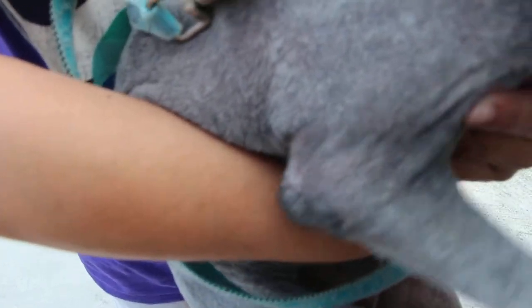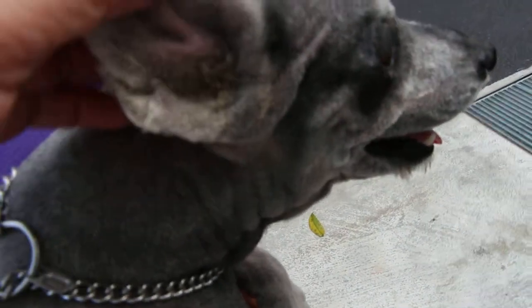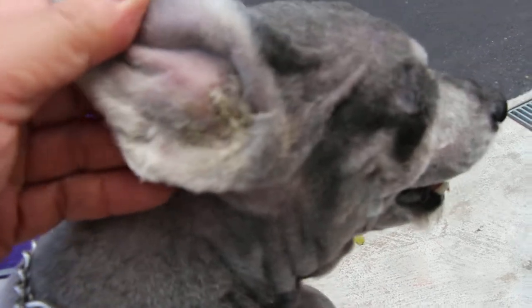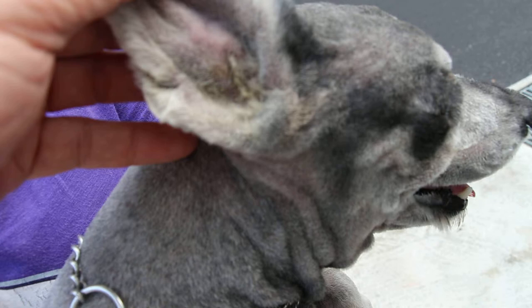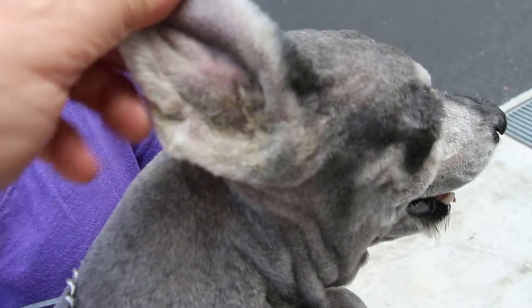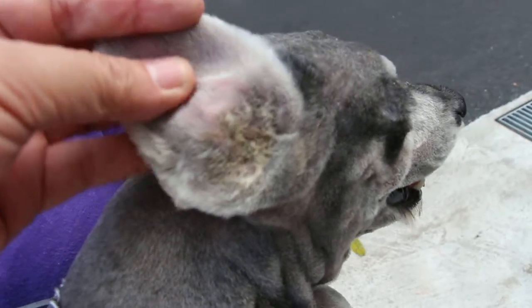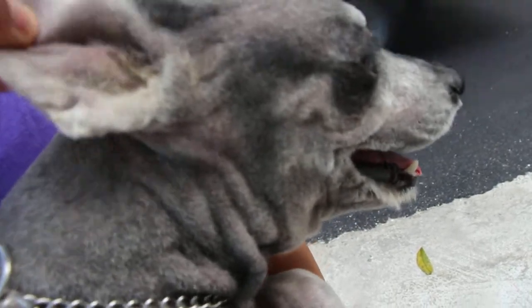So the dog uses its leg to scratch the side, and to the owner it looks like the dog has a skin disease — but it's not. The dog is five years old, with maybe another ten years of life. The solution is to open up the ear canal and let the dog have free flow of water and ventilation. This will be done two weeks later, then the scratching will stop.